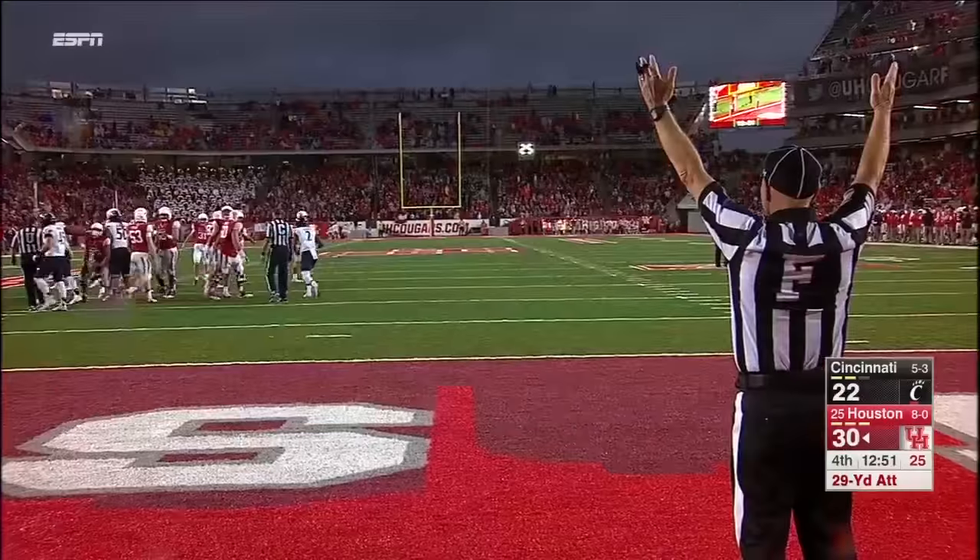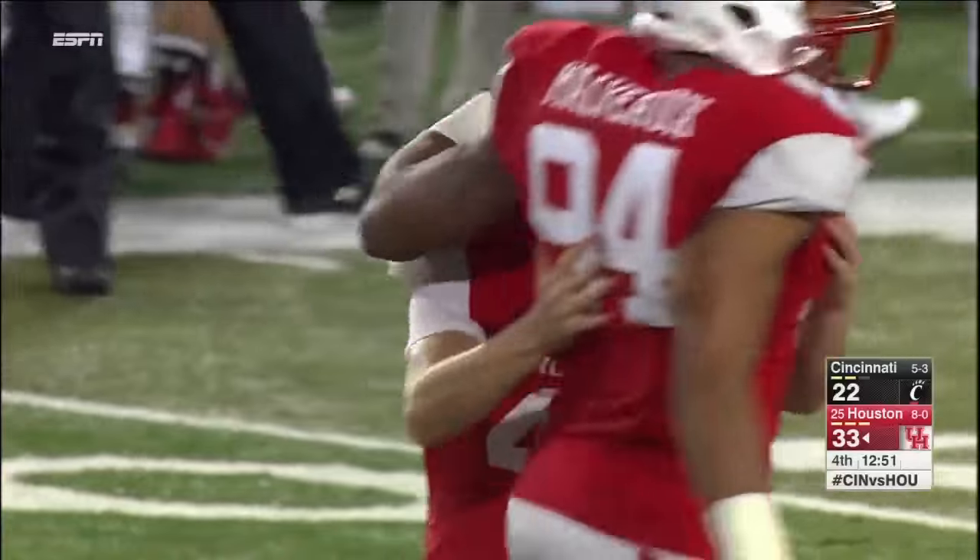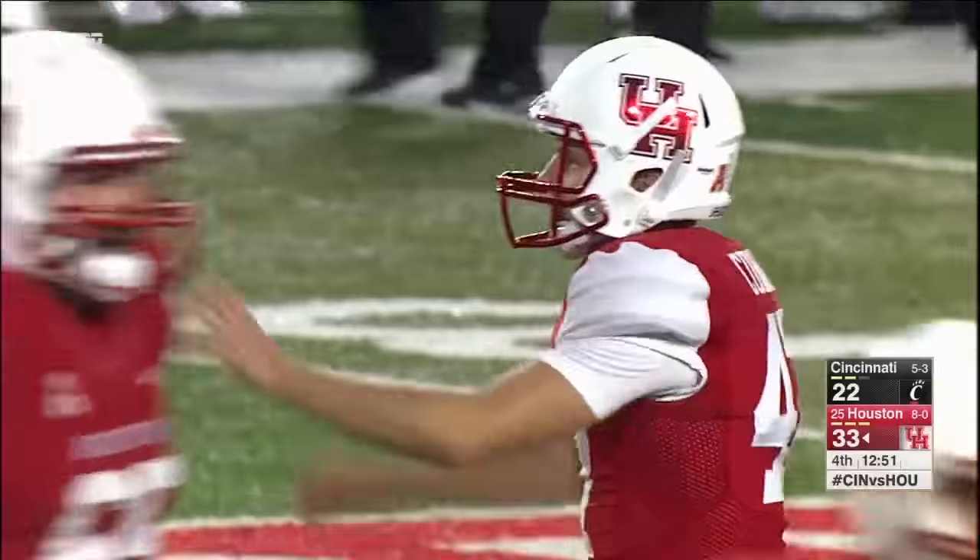Four for four — and there is the two-score margin. Houston 33, Cincinnati 22.